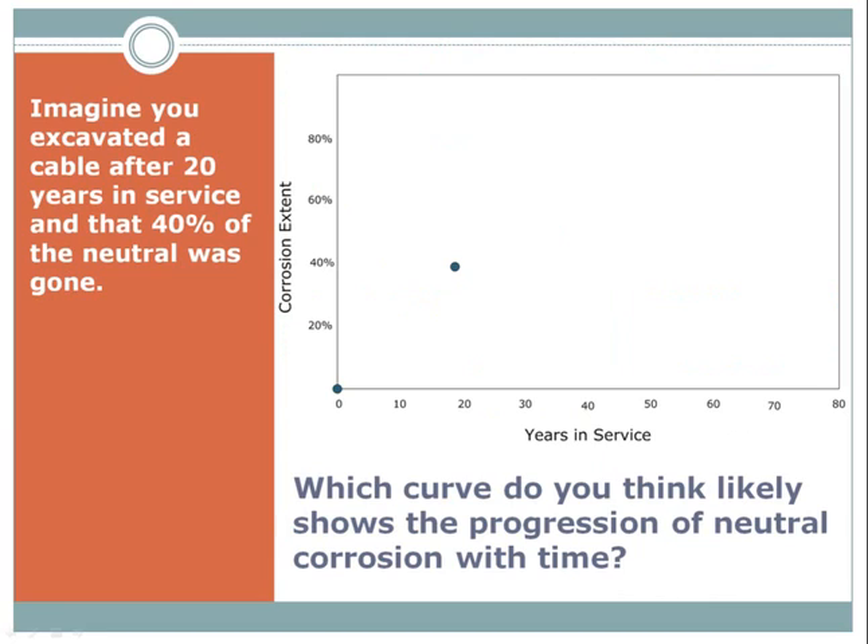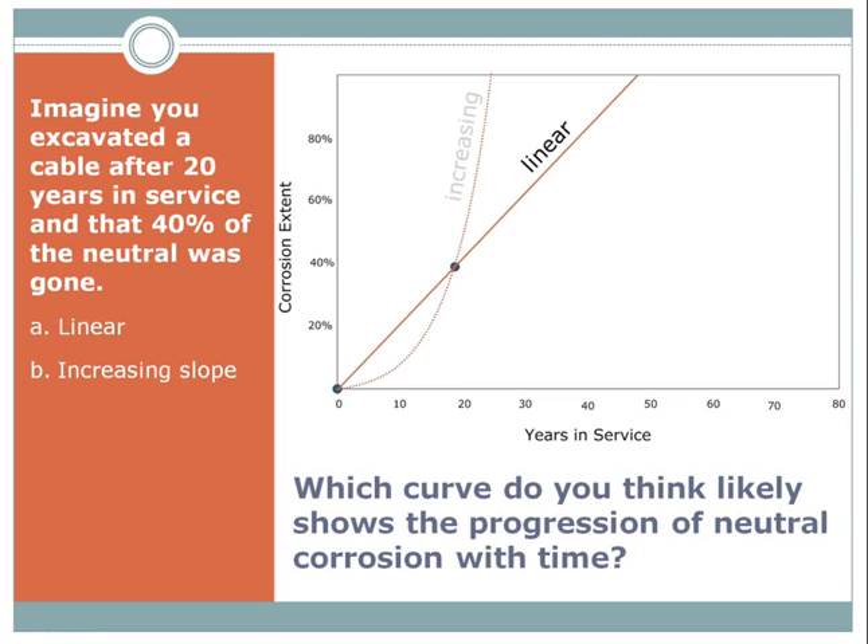Now that you understand how neutral corrosion works, let's see if we can surmise how neutral corrosion progresses with time. Imagine that you excavated a cable after 20 years in service and that 40% of the neutral was gone. We have two data points: at installation, 0% corrosion, and at 20 years, 40% corrosion. Which of the following three curves likely shows the progression of neutral corrosion with time — A: linear, B: increasing slope, or C: decreasing slope?